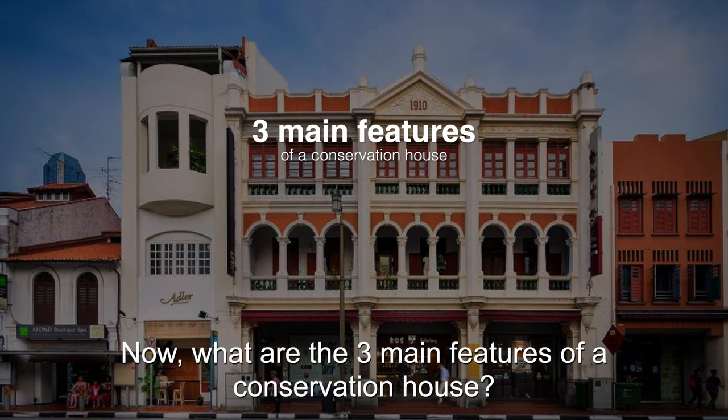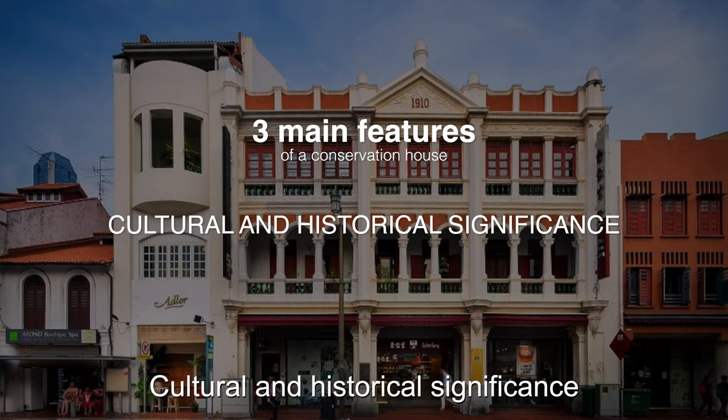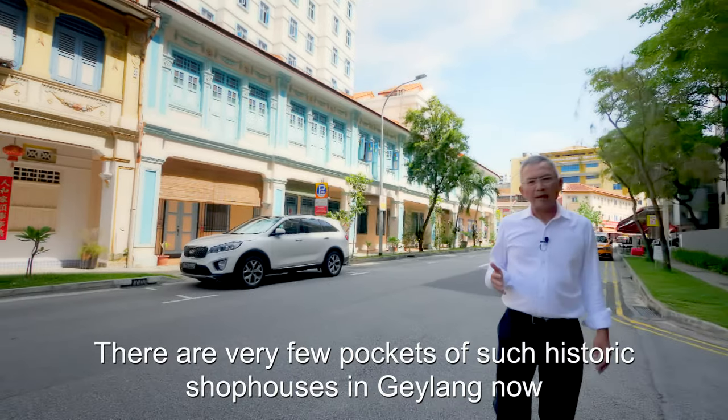What are the three main features of a conservation house? A distinct and architectural look, a cultural and historical significance, and a higher property value. There are very few pockets of such historic shop houses in Geylang now.